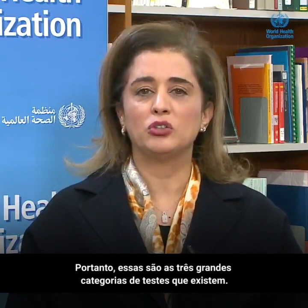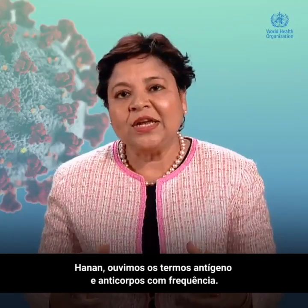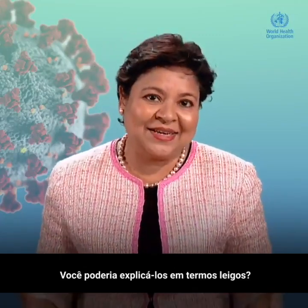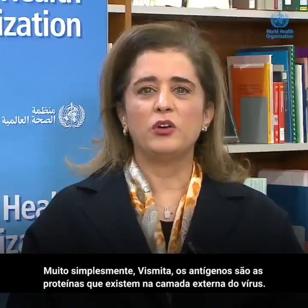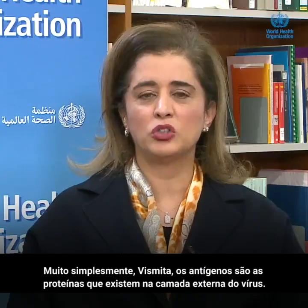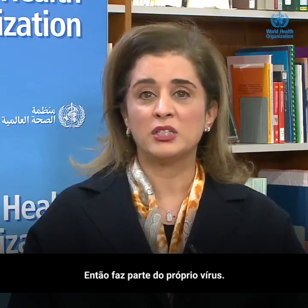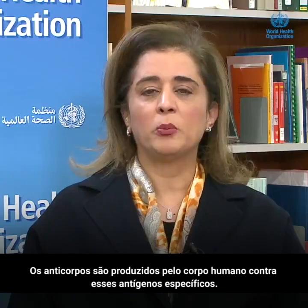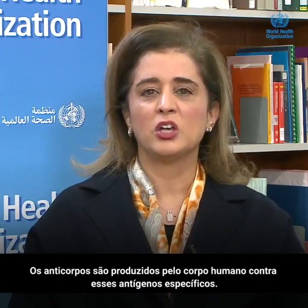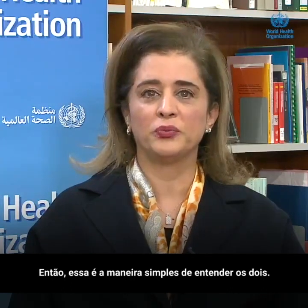So those are the three big categories of testing that exist. Hanan, we hear the terms antigens and antibodies a lot — could you please explain that in layman's terms? Very simply, the antigens are the proteins that exist on the outer shell of the virus itself — it's part of the virus itself. Antibodies are produced by the human body against those specific antigens. So that's the simple way of understanding the two.